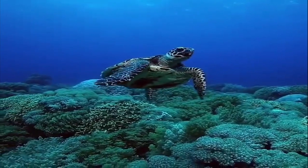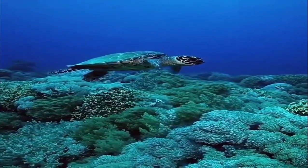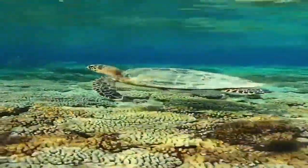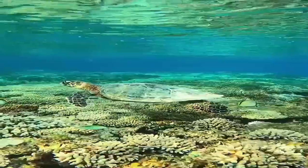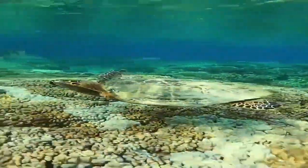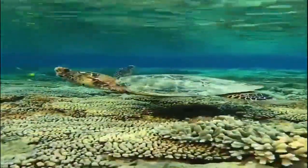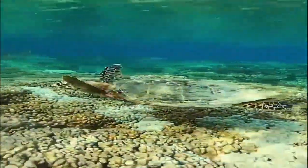The hawksbill turtle is the only marine consumer whose diet is predominantly sponge, playing a major role in tropical coral reef ecosystems. They usually nest within beach vegetation on secluded low-energy beaches. The eastern Pacific hawksbill turtle is probably the most endangered group of sea turtles in the world. Hawksbill turtles measure 45 inches (114 cm) and weigh 110 to 150 pounds (50 to 68 kg). Female hawksbill turtles return to the same nesting areas to lay their eggs and can be found in the coastal waters of more than 108 countries.